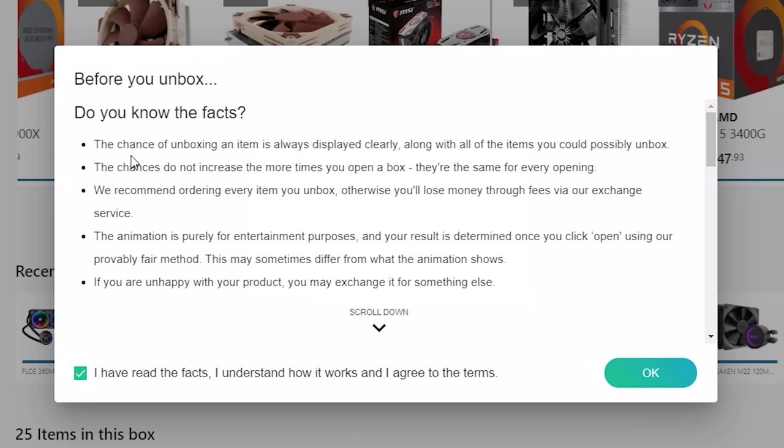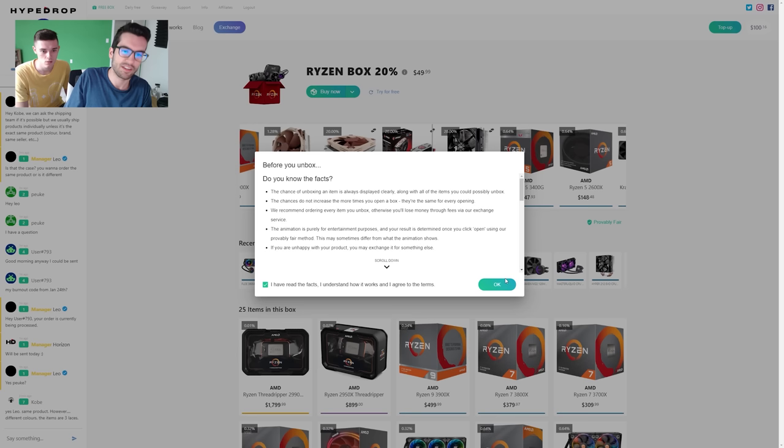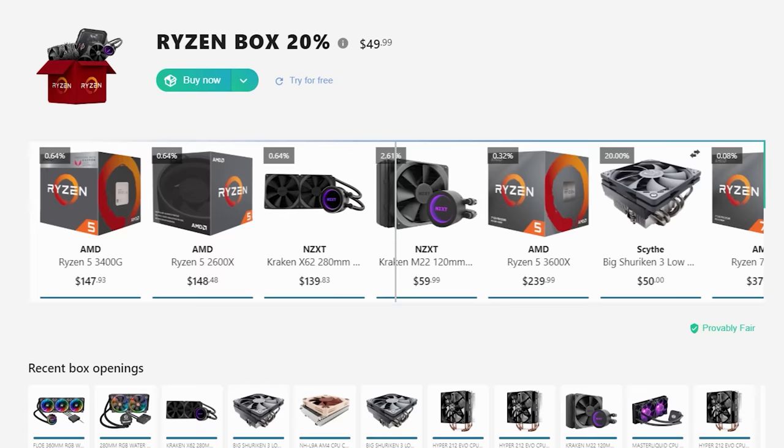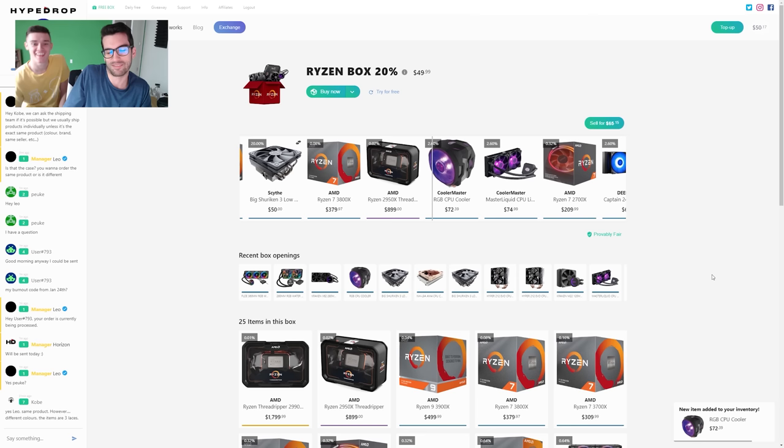After reading the facts — the odds are clearly displayed, chances don't increase the more you play, the animation is purely for entertainment — here's our spin. We won an item — a Cooler Master MA610P cooler. That's actually pretty good, better than I expected. Every single time I did this in the last HypeDrop video I won stickers or something stupid worth less than the box.